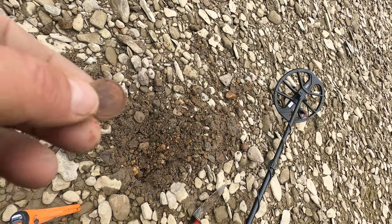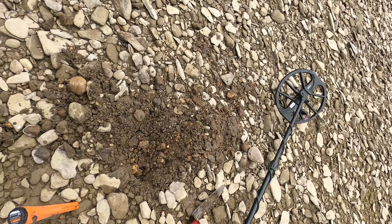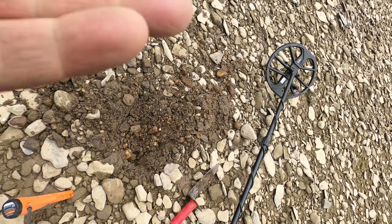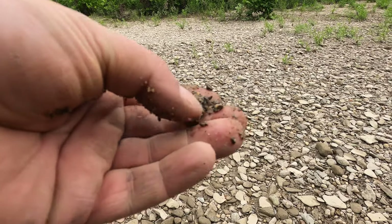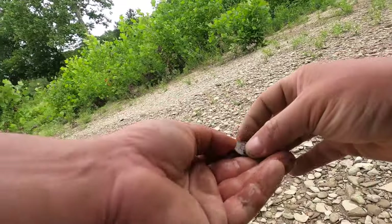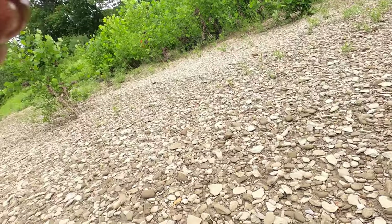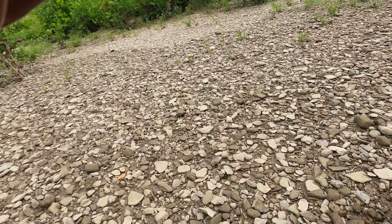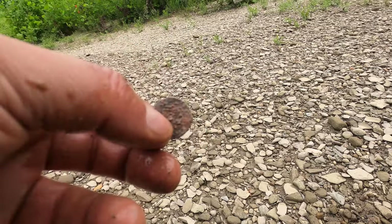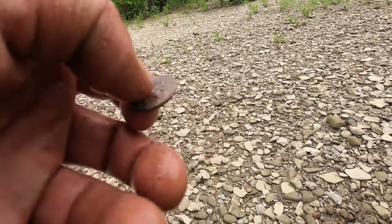A 1999 penny — well, or a 1999 dime. Nothing too crazy. That same hole actually. This was a 23... just a zincoin. Nothing too crazy. There are coins here, but with them being so new and being so deep, I don't know if we're going to find anything here.